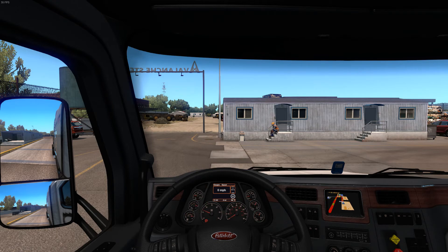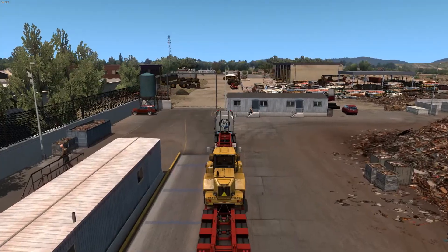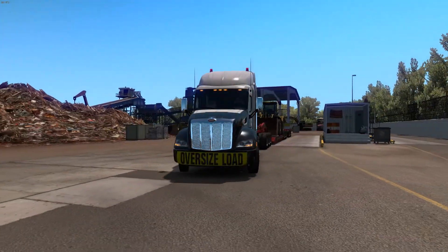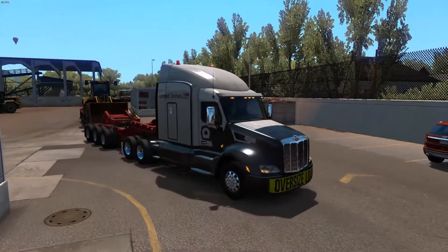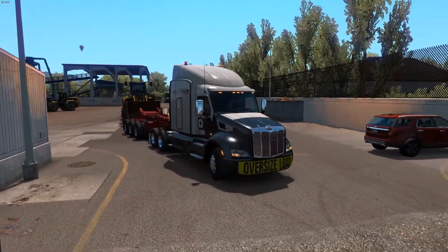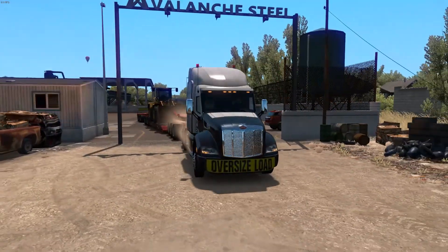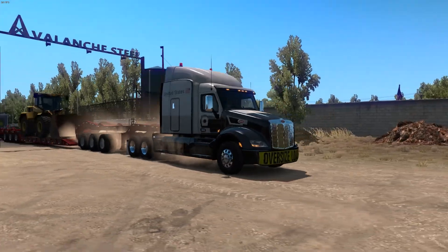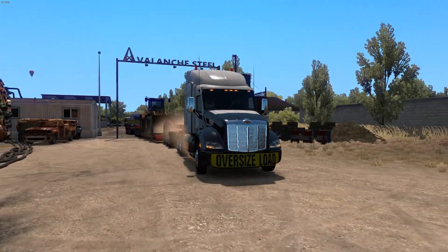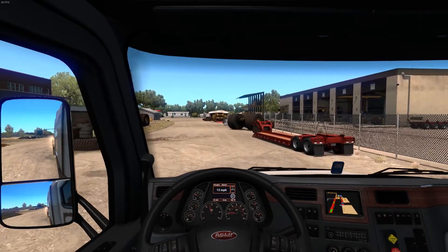Hopefully everyone is doing well, enjoying their Saturday or whatever day this video finds you. I don't need the headlights on, just the side lights — yeah, I've got the side lights on. Let's get all those beacons on. You may notice I've got a spaceship-themed paint scheme on this Peterbilt. This is the stock Peterbilt in ATS, and it's actually a stock skin as well, but I've never run it — it looks pretty sharp, I don't mind at all.